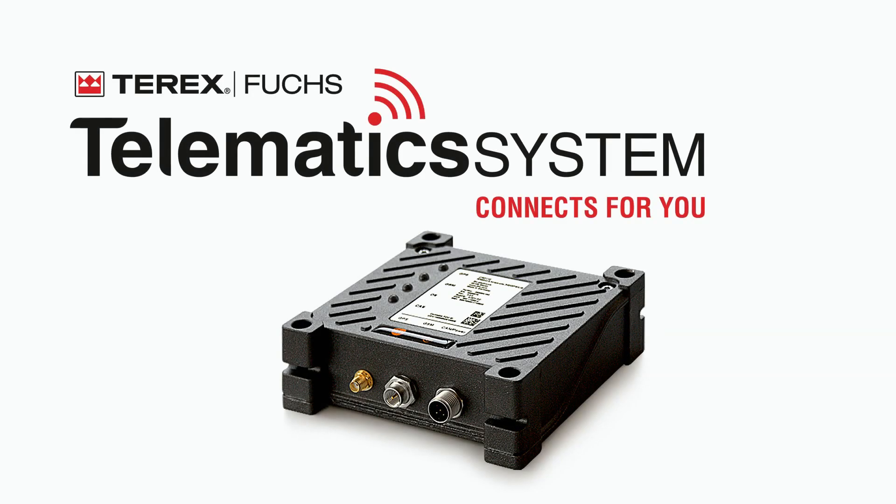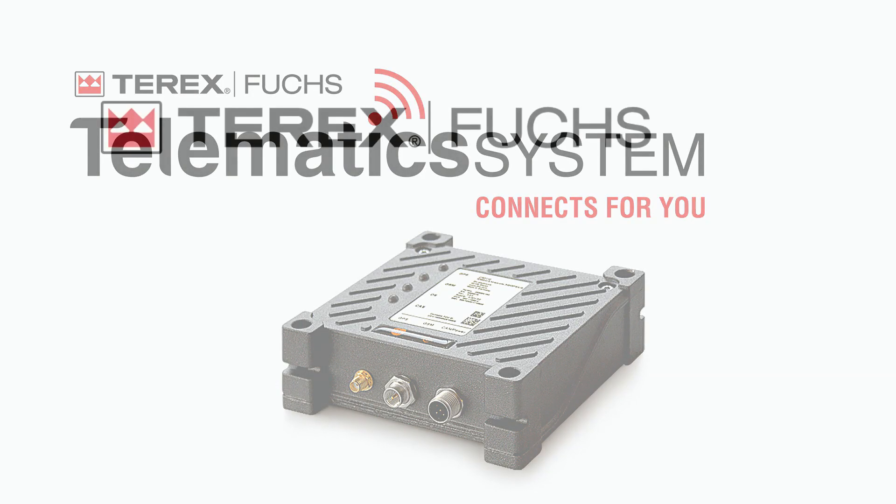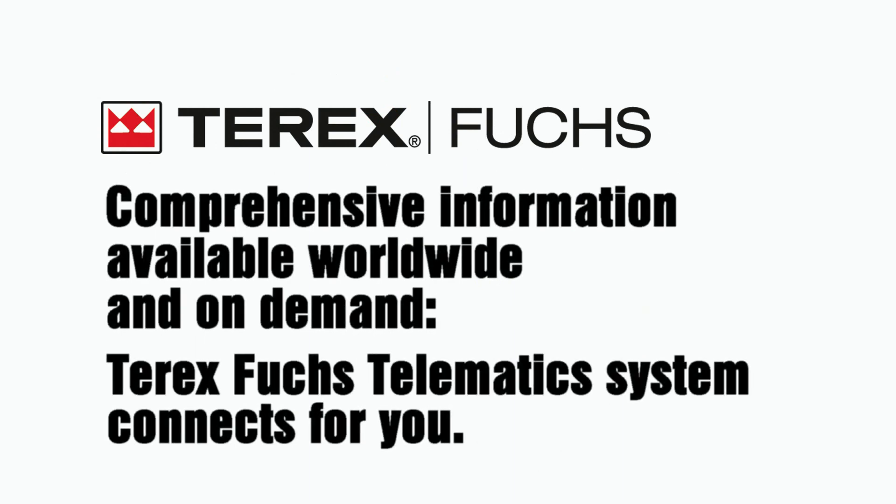Telematics System Connects4U — comprehensive information available worldwide and on demand.